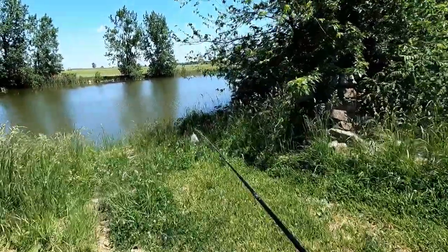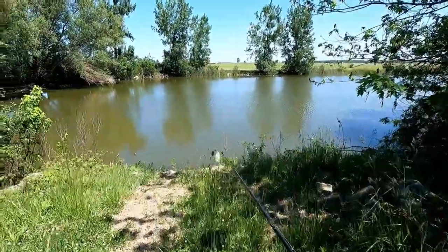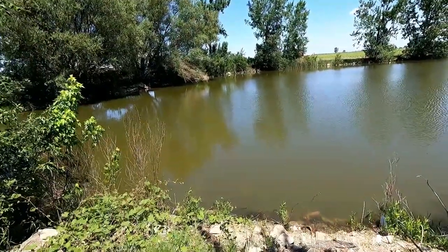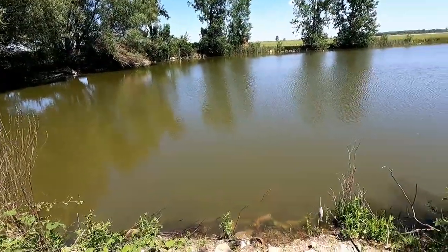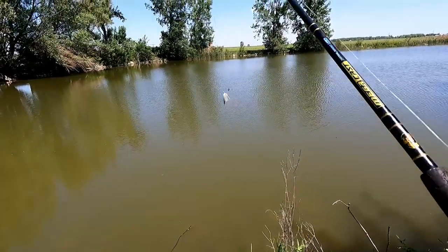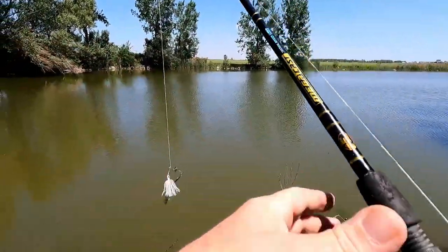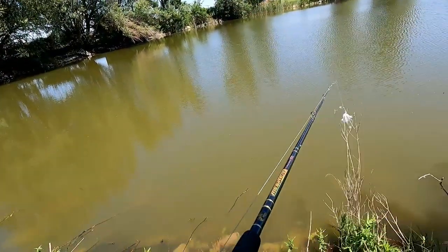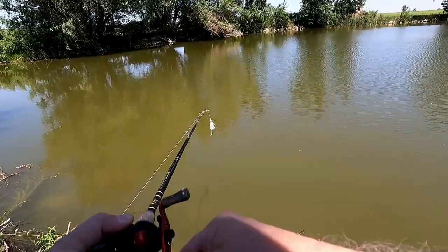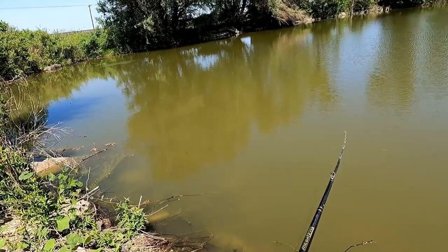It has been a while since we've been to the pond. Looking like it's pretty stained, but we'll see if we can make something happen. Today we're throwing a 3.8-ounce spinnerbait with a willow leaf and a small Colorado blade. Let's see if we can make something happen here.